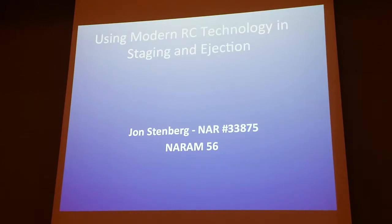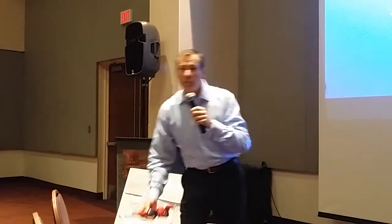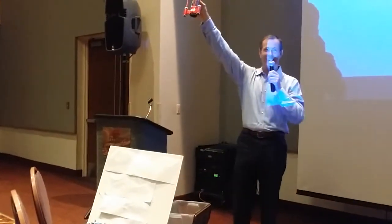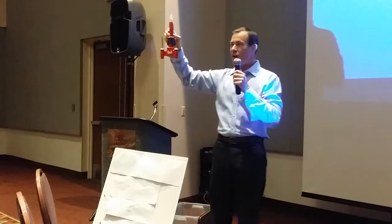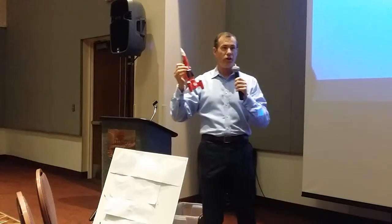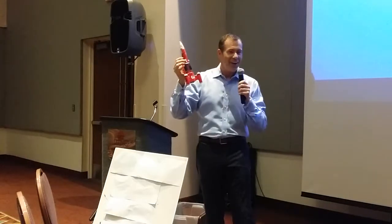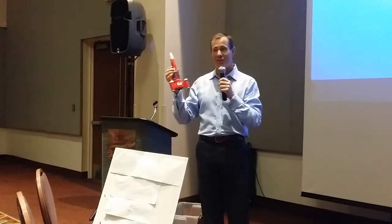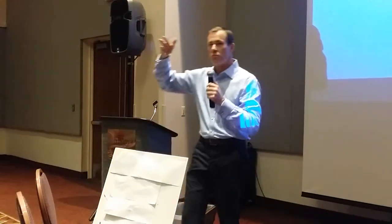Good evening everybody. This presentation has been a journey — it began at NAR 51. I was helping my good friend Chan Stevens prep, and he was using electronics. He was very, very nervous about whether it worked or not. Unfortunately the electronics didn't work, and it cost him dearly. He was obviously very upset about that.